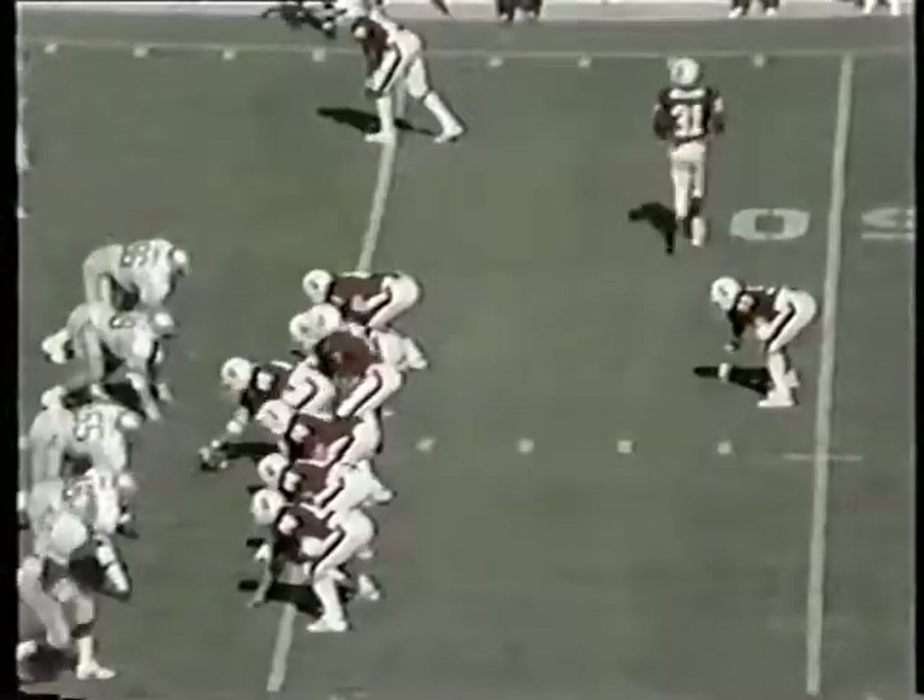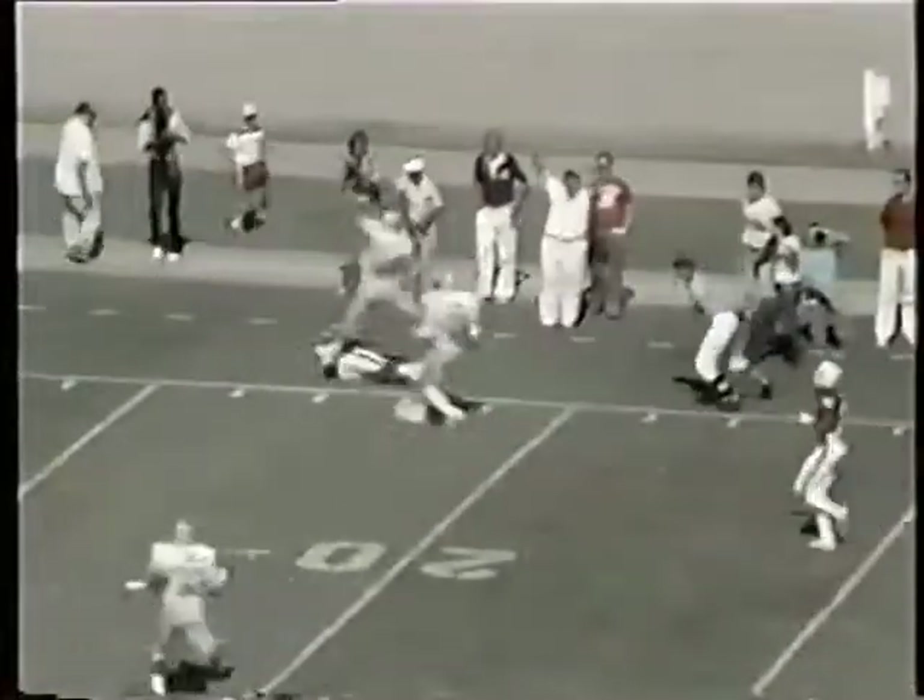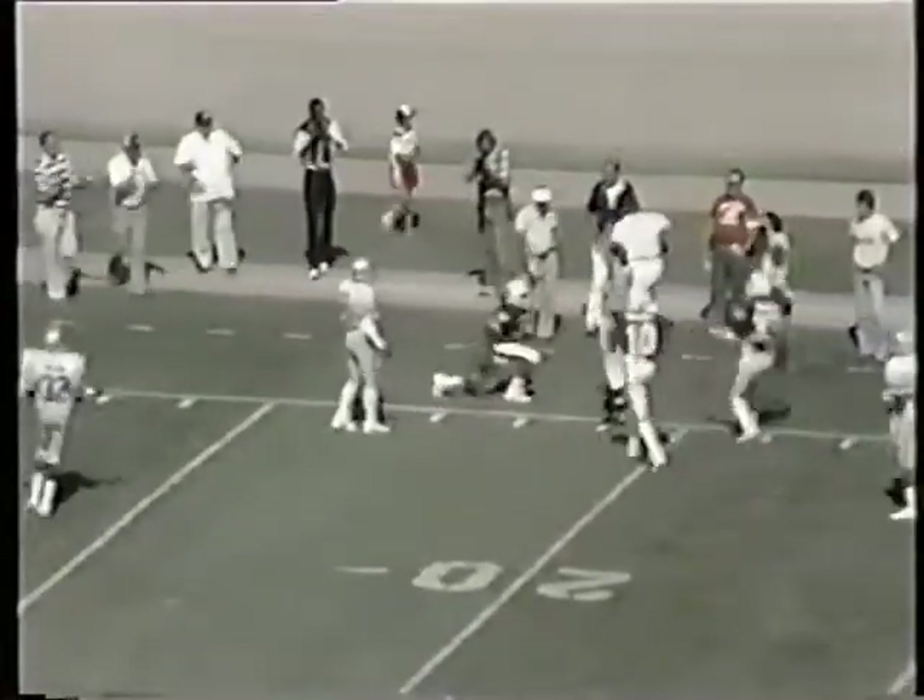Buckeyes with five men up on the line of scrimmage and they drop back as Elway prepares to throw — down the right side for Nelson. It is caught inside the 20. Great catch by Nelson, and surprisingly he kept both feet inbound that time.